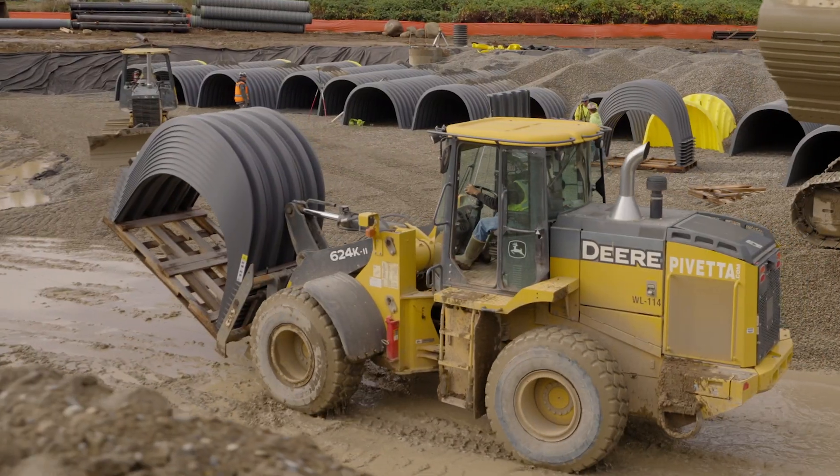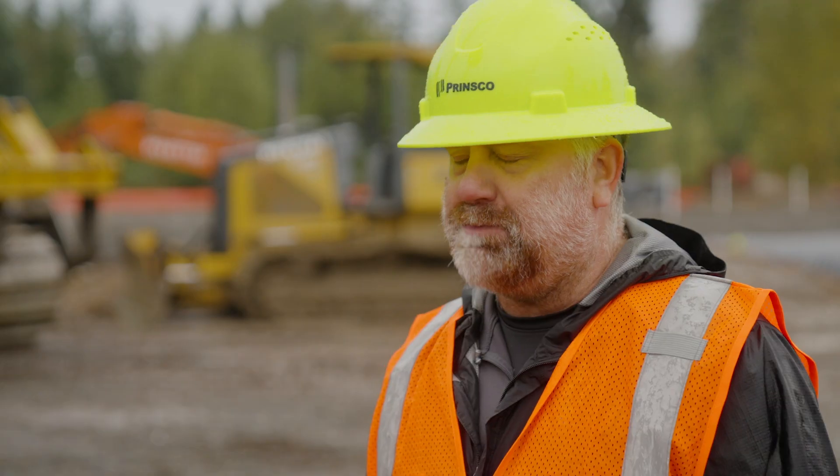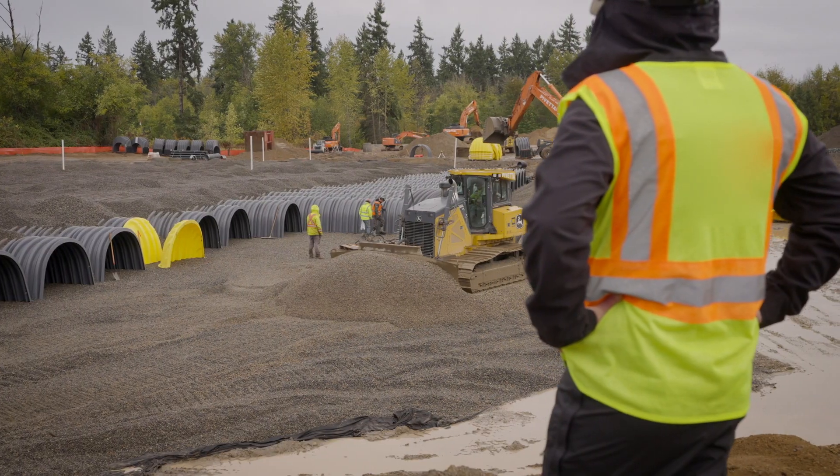It's a logistical challenge in order to get the chambers and the pipe and the fittings out here with the scale of the job, but because we have those plants out here on the west coast now, we can definitely service any type of project like this. Water management is very important, and we're really happy to be part of that solution.